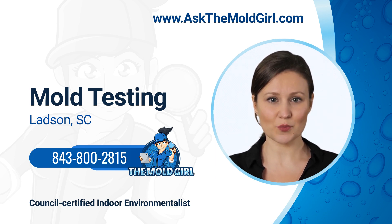If you're dealing with mold in your home, don't wait to get rid of it. Call the Mold Girl today for professional mold testing and inspection services. We're certified and experienced professionals who can help you get rid of mold quickly and safely. Give us a call today.